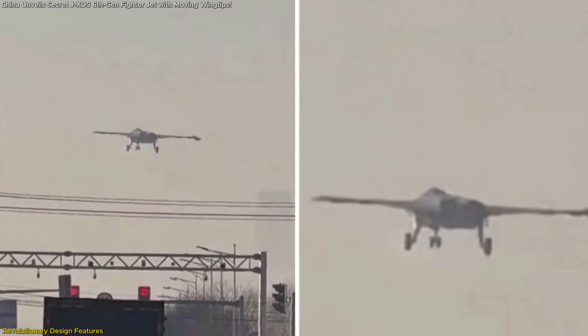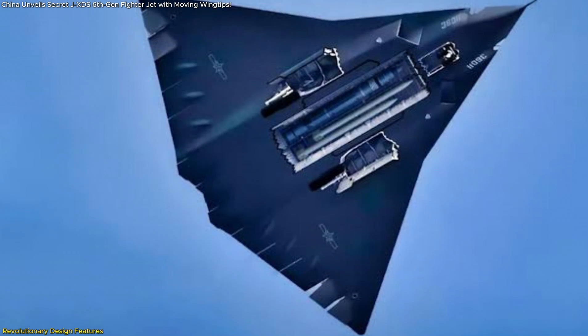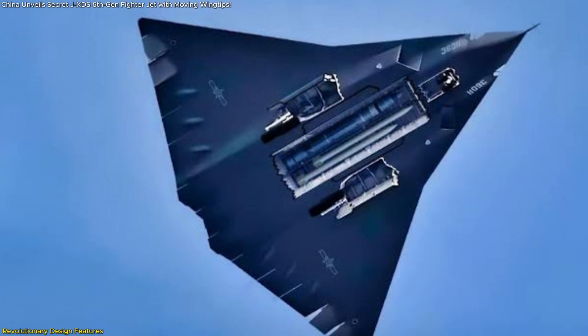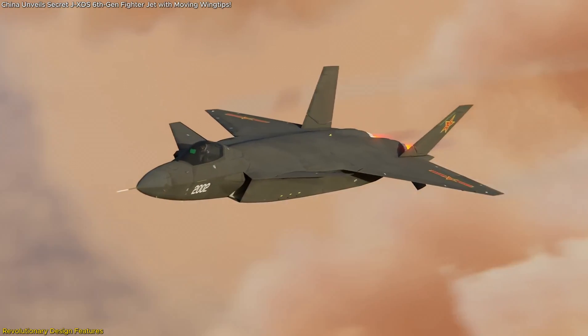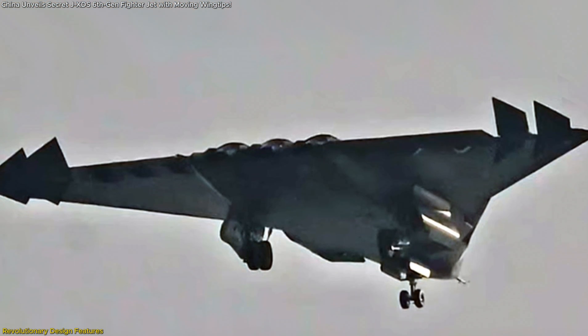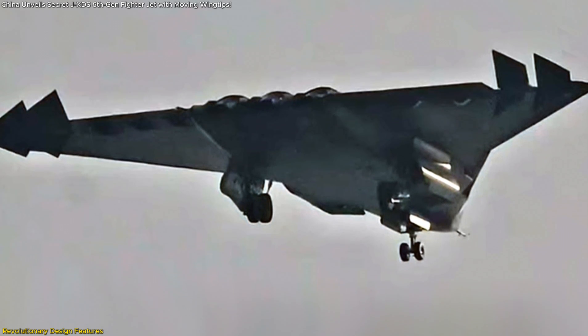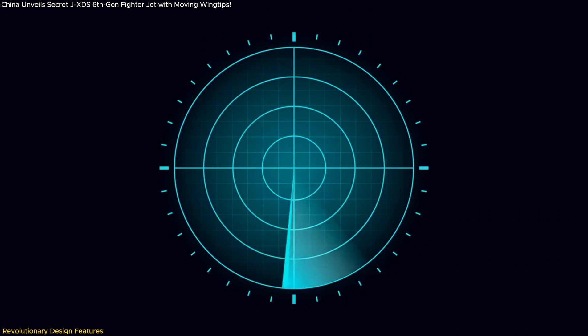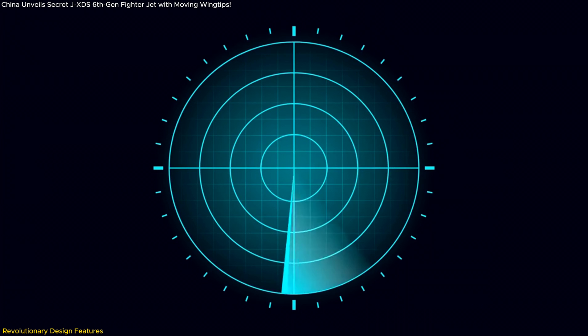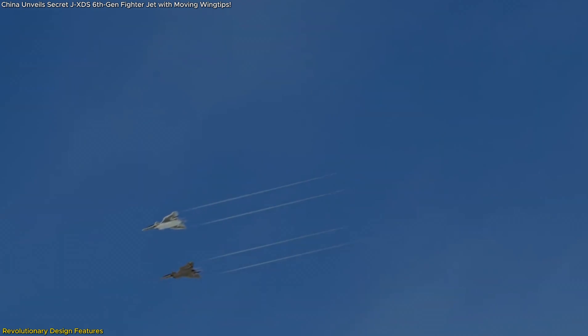China's JXDS is breaking the mold in fighter jet design, making it one of the most unconventional and advanced military aircraft revealed to date. Unlike previous-generation jets, this aircraft completely removes vertical stabilizers — a radical move aimed at maximizing stealth and aerodynamic efficiency. The tailless design significantly reduces the radar cross-section, making the aircraft much harder to detect by enemy radar.